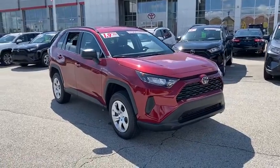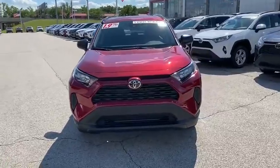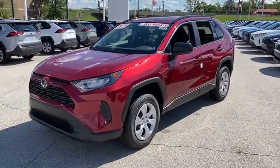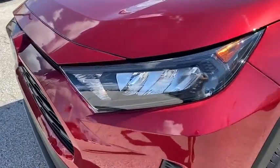Stop by and take a look at the 2020 Toyota RAV4. The RAV4 is one of the most fuel-efficient SUVs in its class. Versatile and efficient, the RAV4 mixes the comfort and drivability of a sedan with the benefits of an SUV.